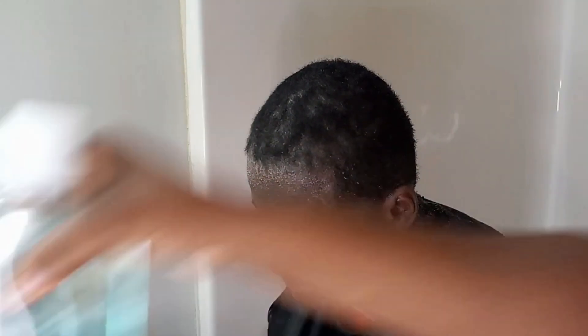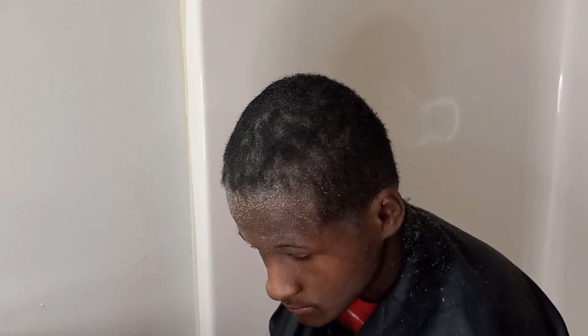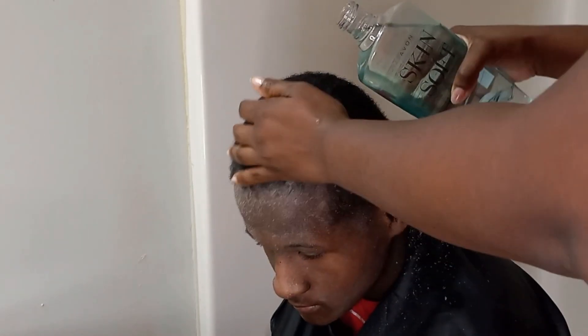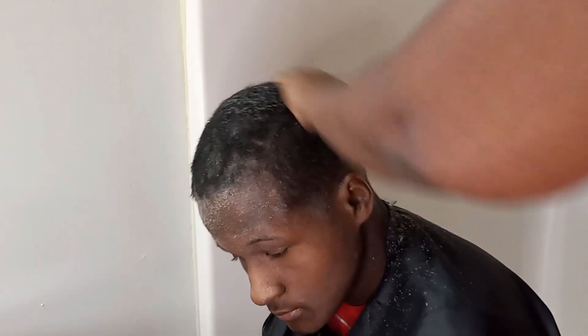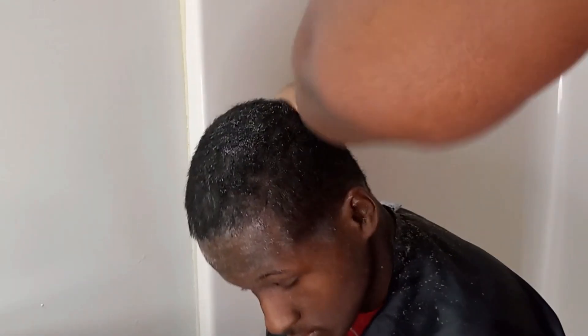Skin So Soft contains jojoba oil. I'm not a big fan of jojoba oil — that's where the strange smell comes from. I'm big on odors and I like nice fragrant odors, and jojoba oil is not good in that regard. But as you can see, I'm massaging the Skin So Soft into the scalp and letting it sit because it is extremely good for dry skin.